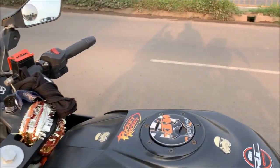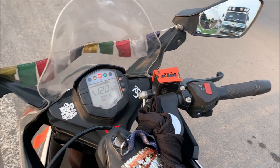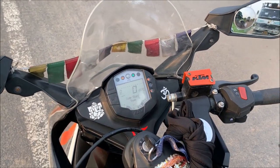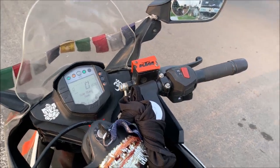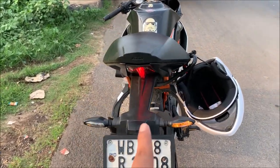I also made a video for the bike modification and a flasher installation. I've made a video covering these things on the channel.